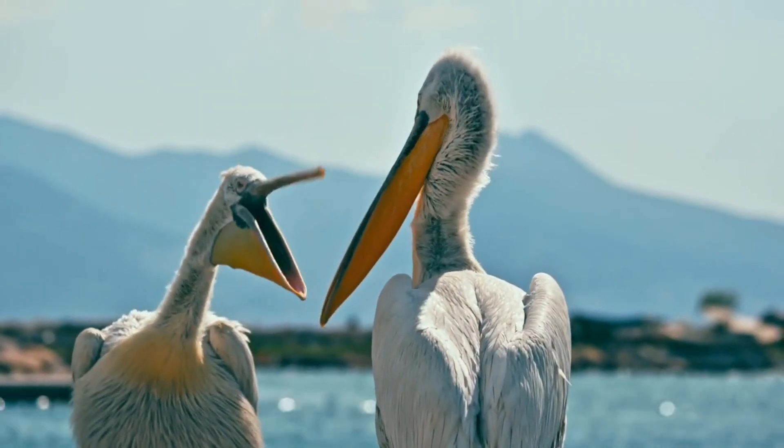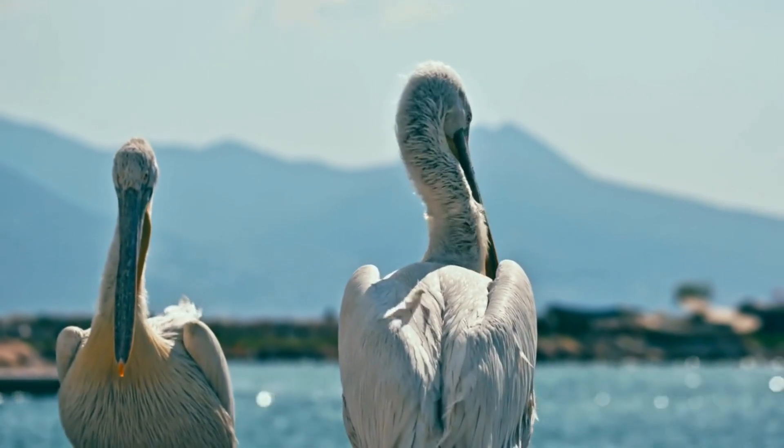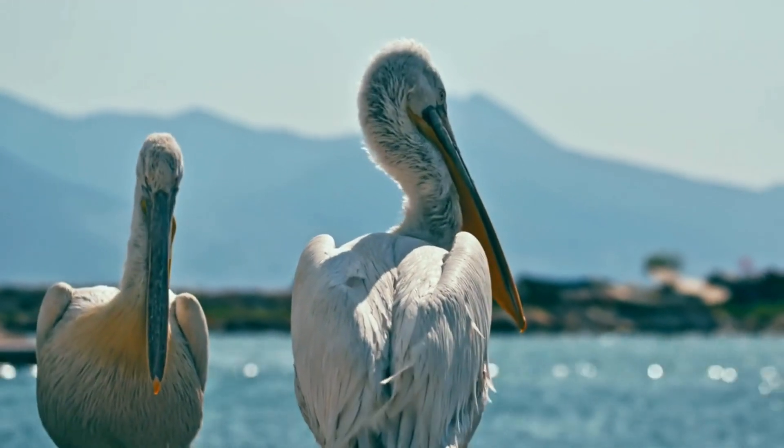Did you know pelican chicks are fed by their parents through regurgitation? It might not sound appealing to us, but for these little ones it's a feast.